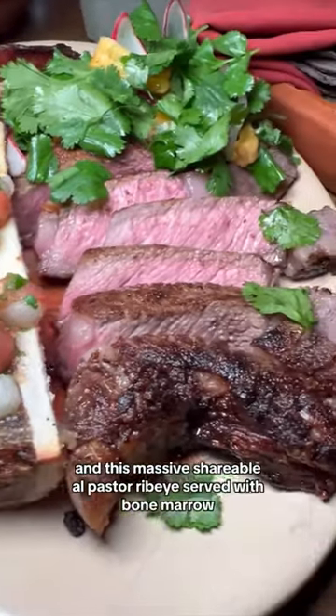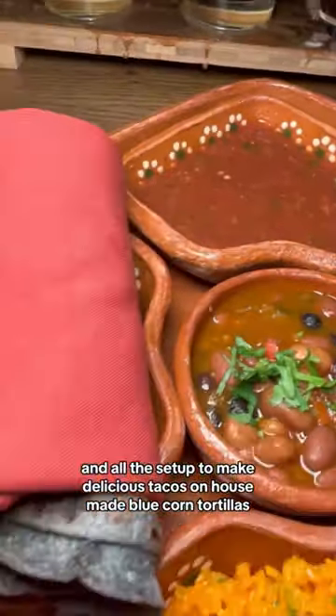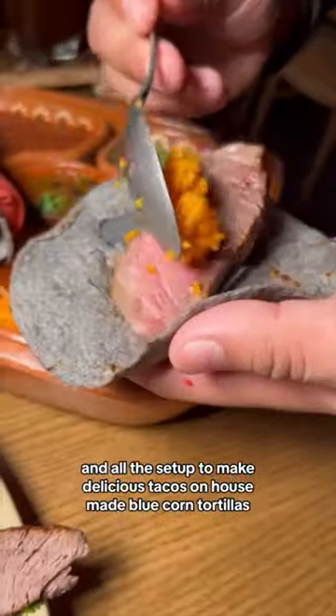For this massive, shareable al pastor ribeye, served with bone marrow and all the setup to make delicious tacos on house-made blue corn tortillas.